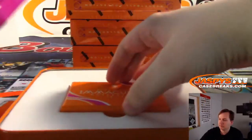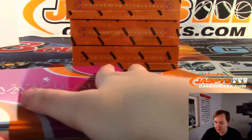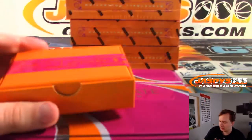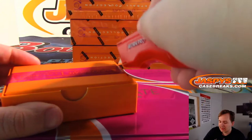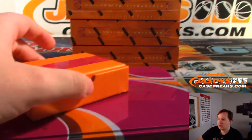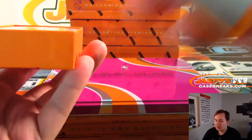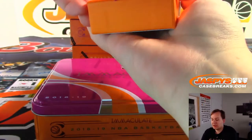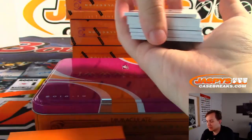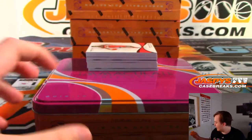Next box. Joe comes in around two o'clock, about an hour and a half from now. I'd love to do another case of this before he gets here. For anyone looking for the Immaculate update, we better fill that break soon because those breaks take a while and might eat up some Immaculate time.